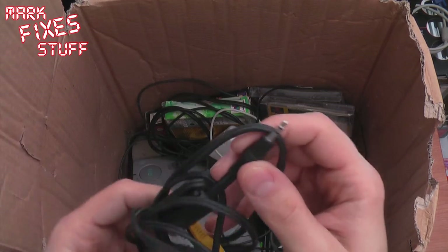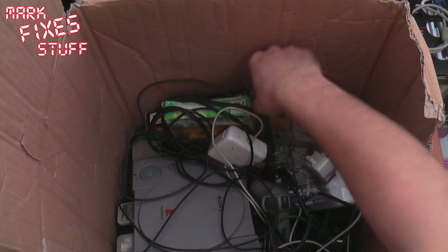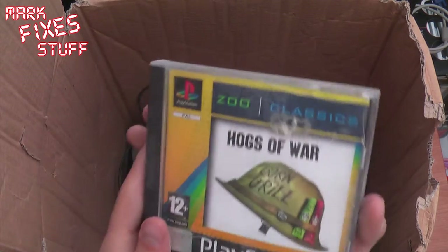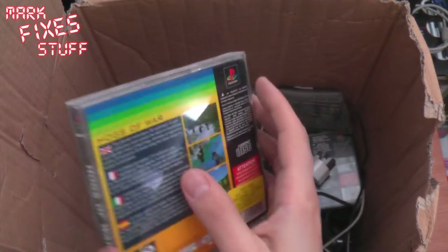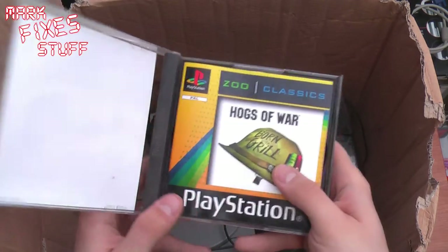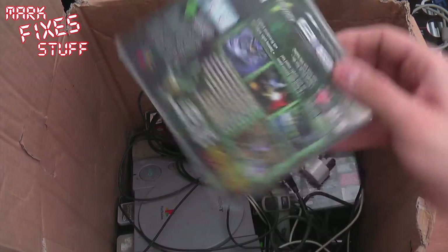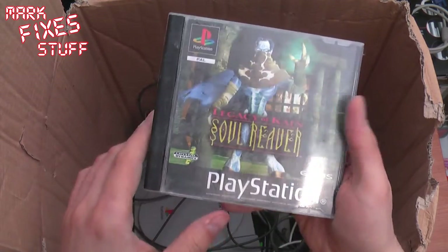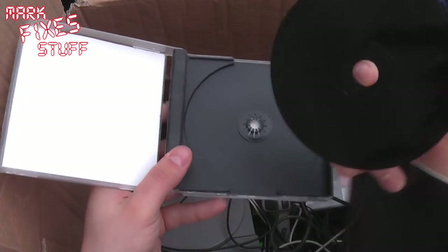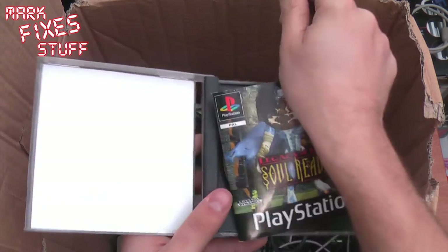Another USB to USB cable connector. Looks like a stereo AV cable. I hope this guy was expecting his mum to give his stuff away. Zoo Classics: Hogs of War — apple sauce and barbecue sauce. The case has had a bit of a run-in with someone's boot by the looks of it. Legacy of Kain's Soul Reaver — I had this back in the day. Disc is in good condition, just needs a slight wipe.